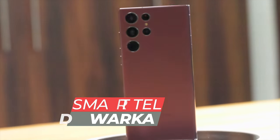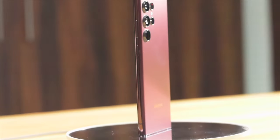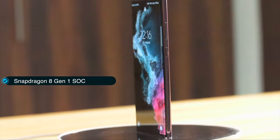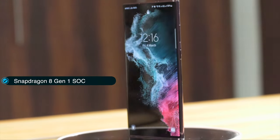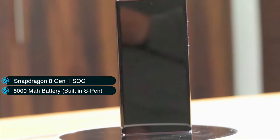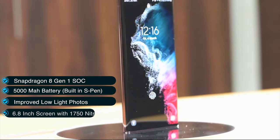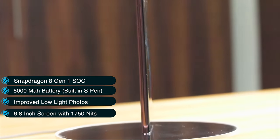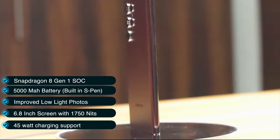The highlights this year are the Snapdragon 8 Gen 1 chip instead of Exynos for India, the same big 5000 mAh battery as the S21 Ultra with space for a built-in S Pen, much improved night photography, a 6.8-inch screen with 1750 nits max brightness, and 45-watt charging support.